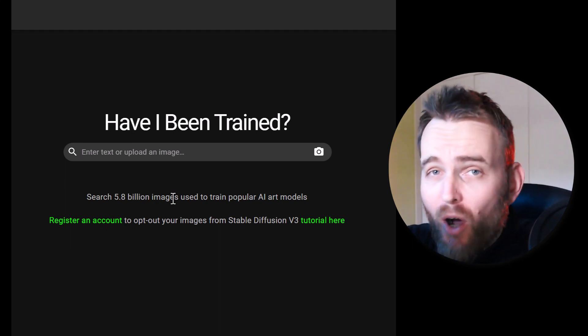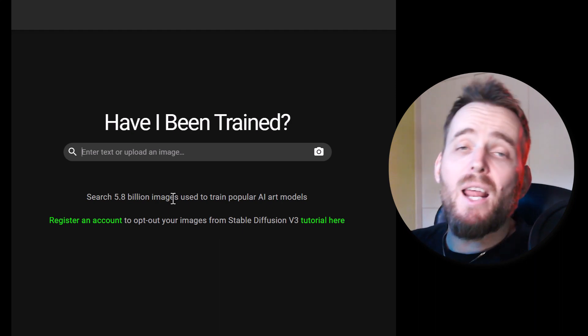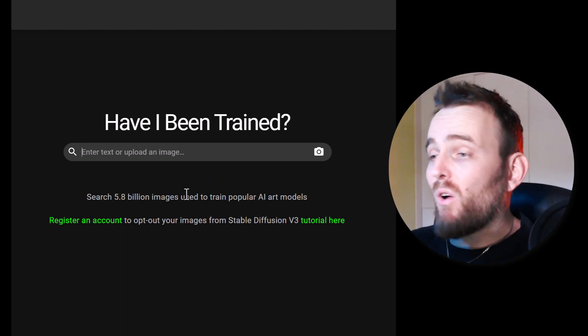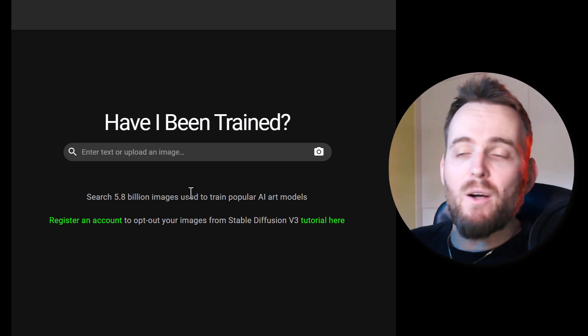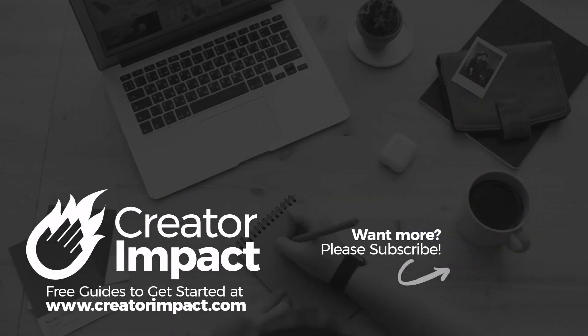I personally don't mind AI art platforms using my art. However, I do think artists should be given the right to choose. Hopefully we get more control over artwork in the future, because it's obviously going to be a bit of a gray area, and a lot of people rightfully are upset about their artwork being used without their consent. So check out haveibeentrained.com if you want to find out for sure.